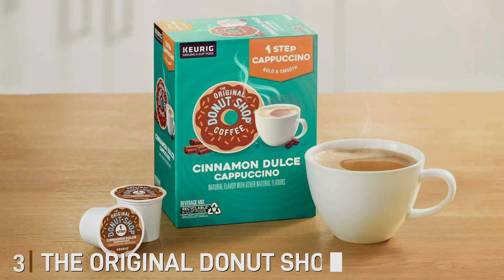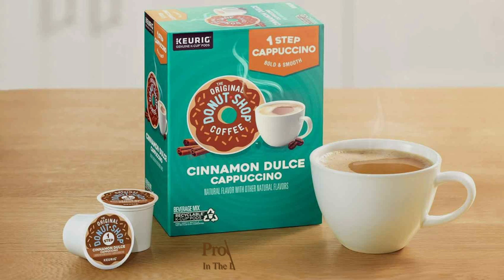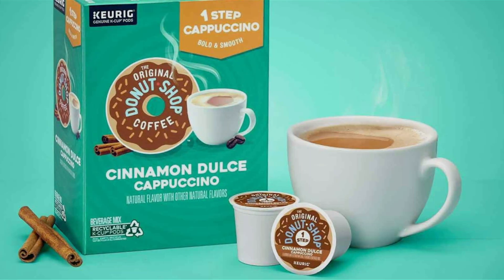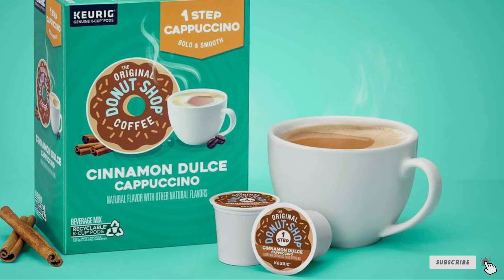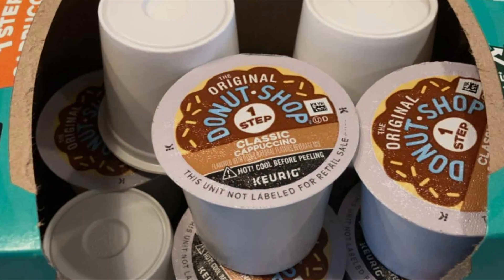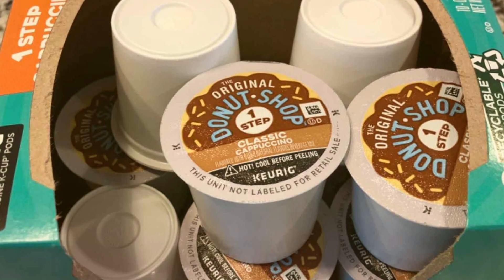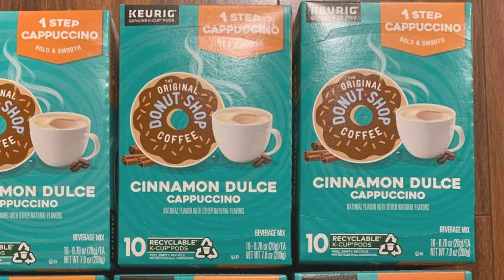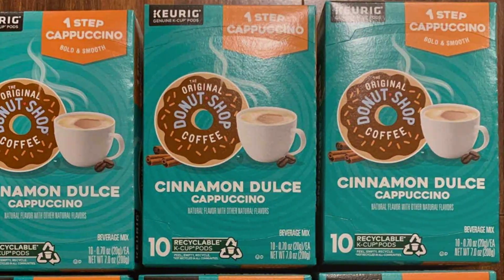Number three: the Original Donut Shop One Step Cinnamon Dulce Cappuccino, designed for Keurig single-serve K-Cup pods. This convenient single-serve solution combines rich, smooth coffee with the sweet and spicy flavors of cinnamon and dulce, creating a perfectly balanced cappuccino that satisfies your sweet tooth. The Original Donut Shop has crafted these K-Cup pods with premium ingredients, ensuring each cup delivers a consistently delicious flavor profile. The easy-to-use design means you can enjoy a gourmet cappuccino at home or in the office with just the push of a button — no need for additional milk or sweeteners.